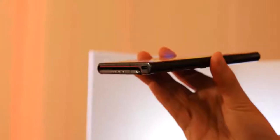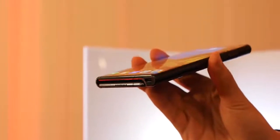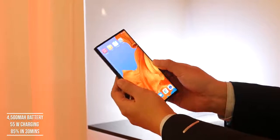This has a USB Type-C port for power and charging, backed by a 4,500 milliamp battery. It supports Huawei's 55-watt charger, so 30 minutes of charging will give you 85% battery. That is nuts — they are coming in full force.